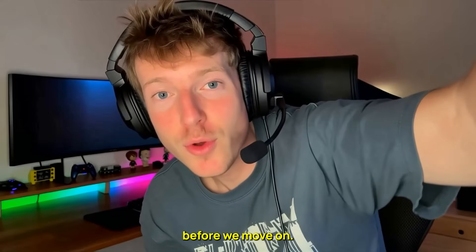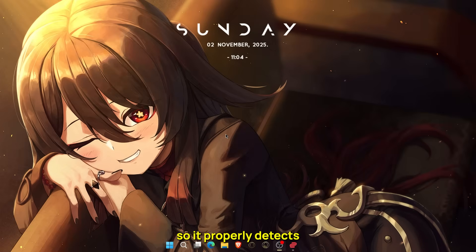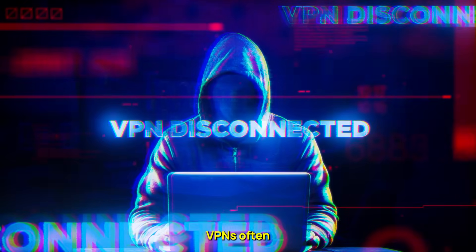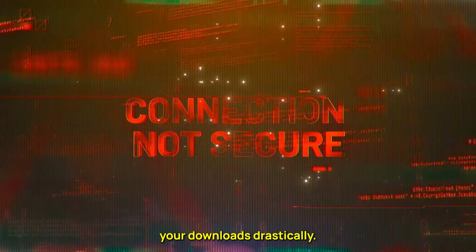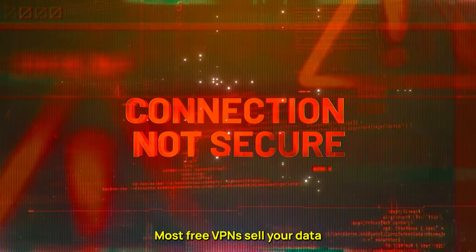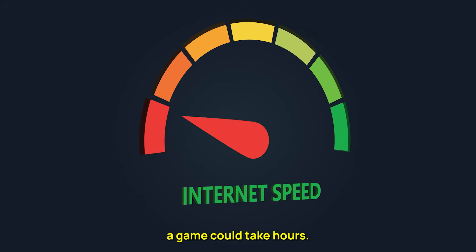A few quick tips before we move on. Always restart Steam after every region change so it properly detects the new location. Stick with reliable servers — cheap or free VPNs often get blocked by Steam or slow down your downloads drastically. And speaking of free VPNs, don't use them. Most free VPNs sell your data or throttle your bandwidth to the point where downloading a game could take hours.